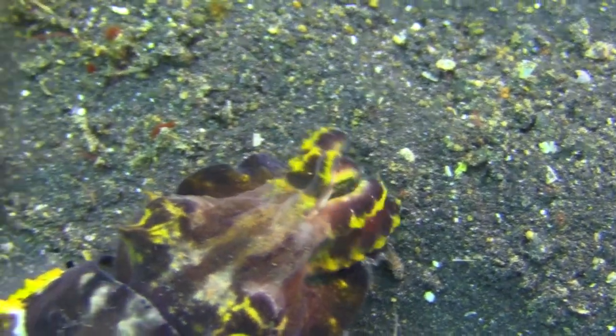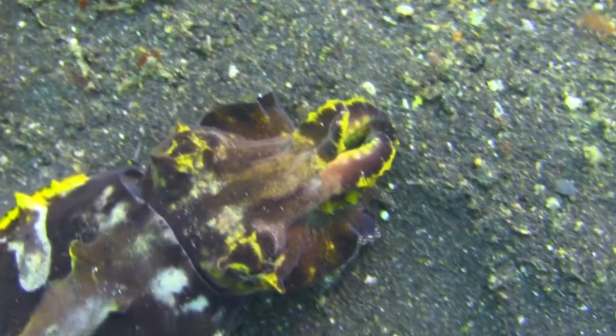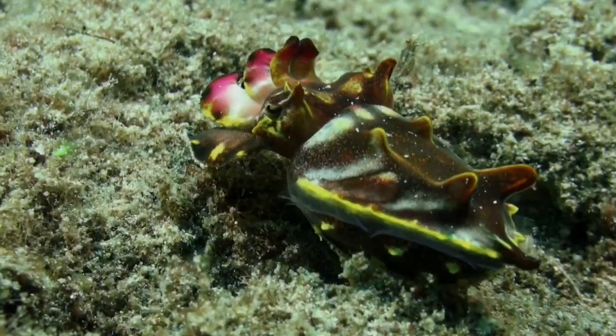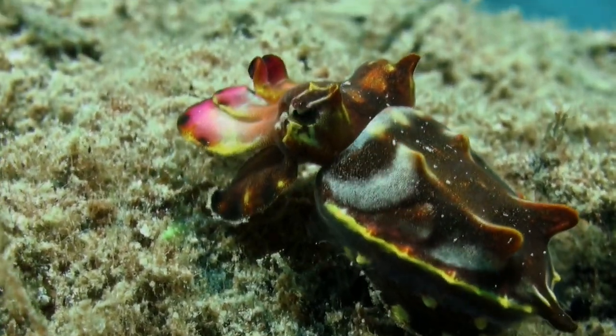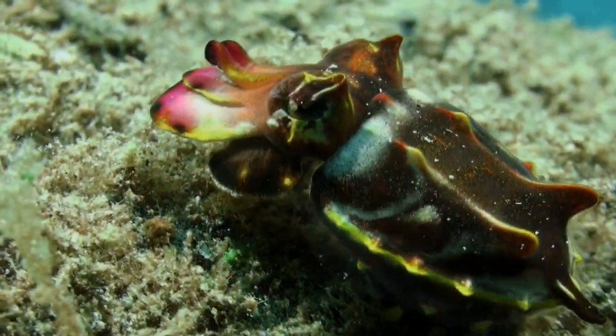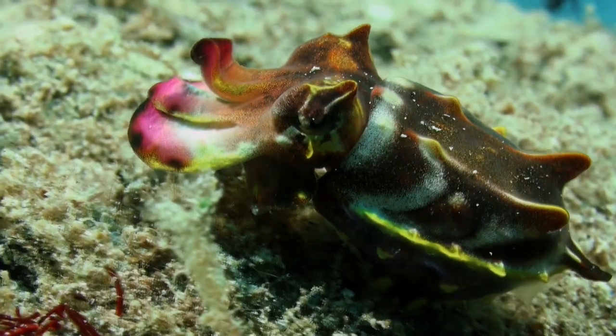What truly sets the flamboyant Cuttlefish apart from other cephalopods is its incredible ability to change not only its color, but also its texture and pattern, adapting seamlessly to its surroundings.